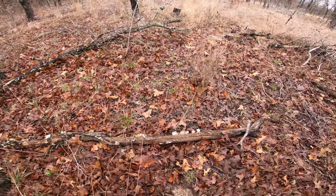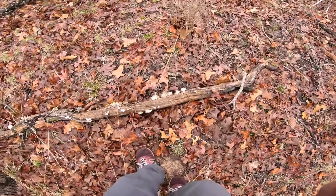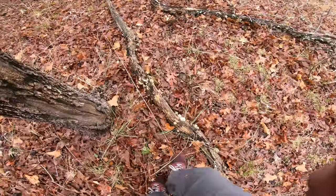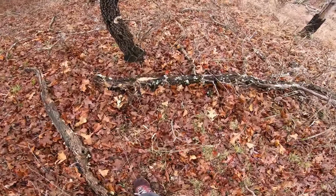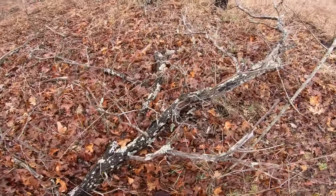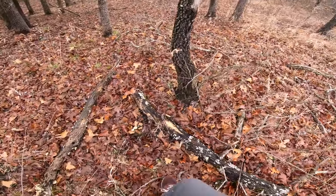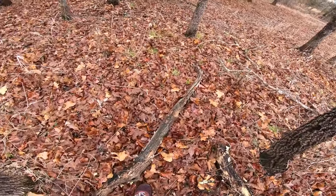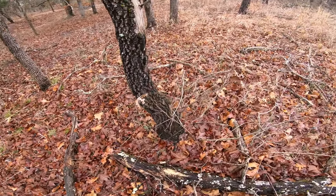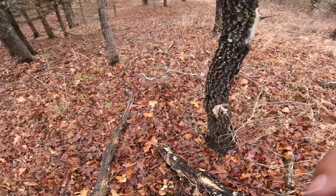Look at this — mushrooms everywhere. I just don't see the kind that I want. It's one of them days, man — like fishing, you're catching everything but the fish you want. Catching shitheads, white bass, all types, but not the one you want. Let's keep going.